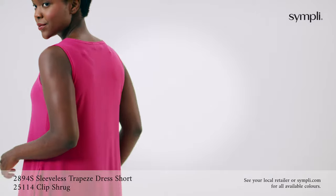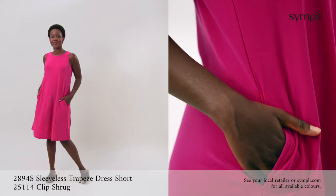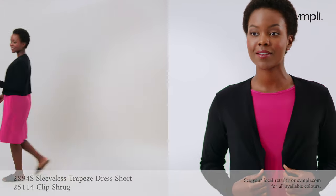Our trapeze dress has a flattering boat neckline, pockets, and trapeze style shape. This stunning flamingo colour is a new pop of colour this season and is shown here with our versatile clip shrug.